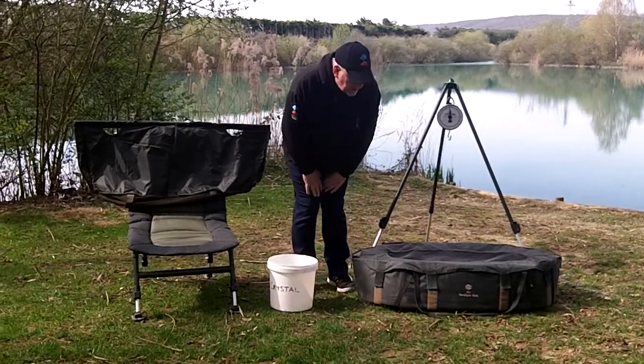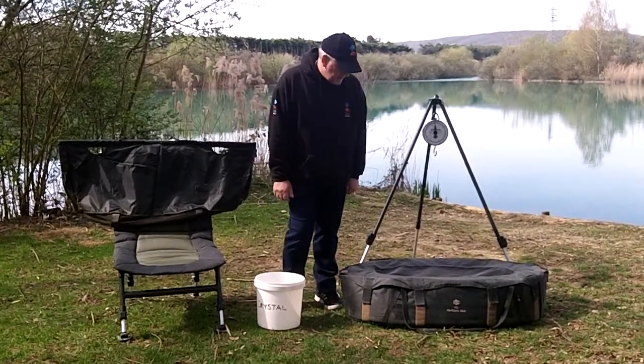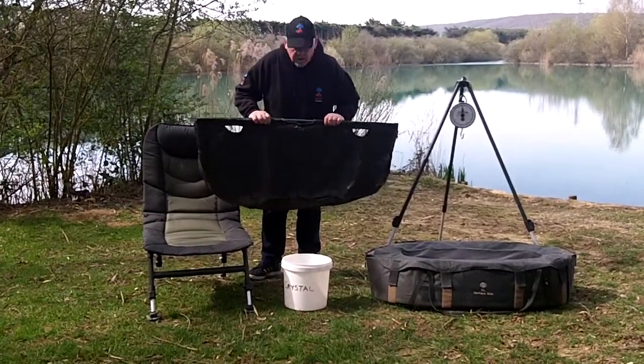Firstly we have a JRC high care unhooking mat. This is capable of taking all the large fish that are currently stocked here. Secondly we have a large waistline, with zip bow fins for easy release of large fish.